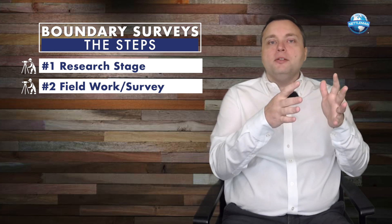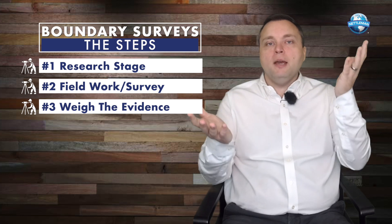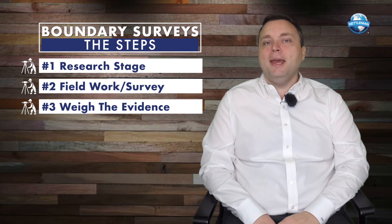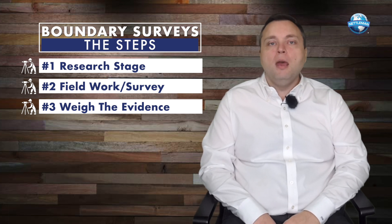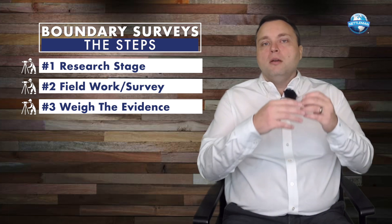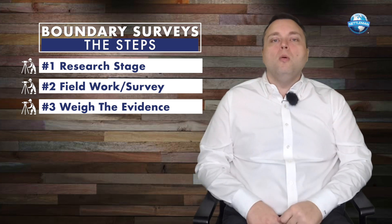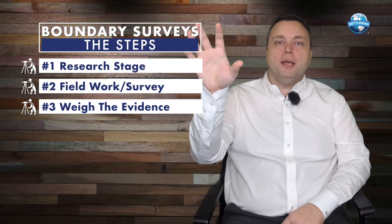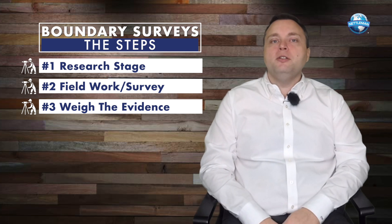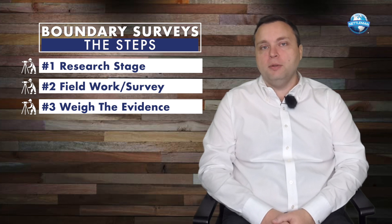So we've gotten the conveyances, gone to the field, and found the survey monuments and other evidence. Now we have to weigh the evidence. You are going to have conflicts in every boundary survey you do. But luckily, the legal principles that underlie the profession tell us natural monuments have a higher standing than artificial monuments, and calls for an adjoiner are senior to bearings and distances. So we basically just use the rules of land surveying to determine where the boundary actually exists.